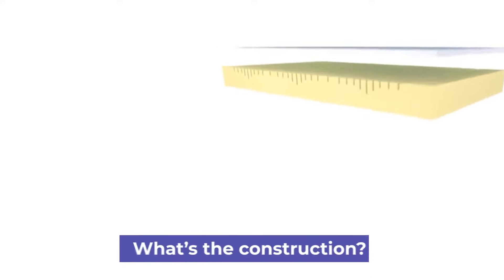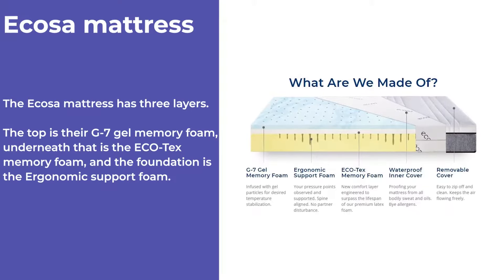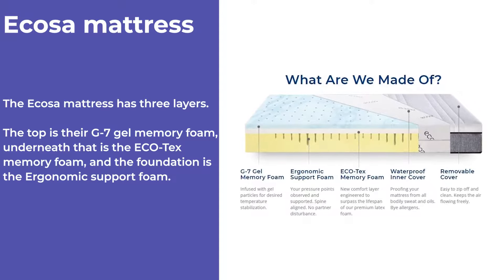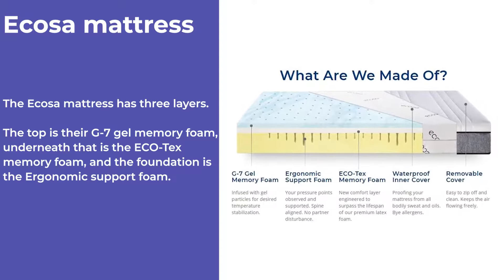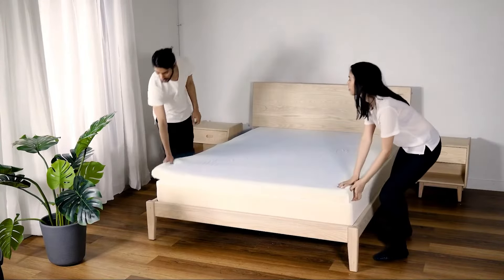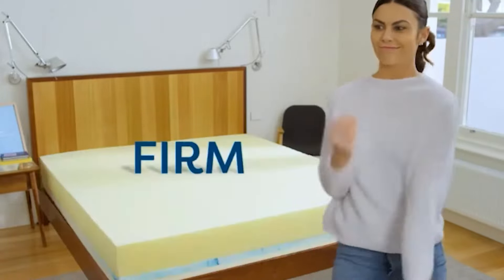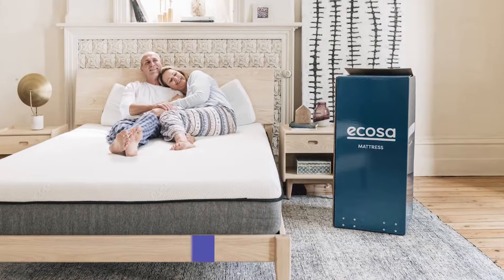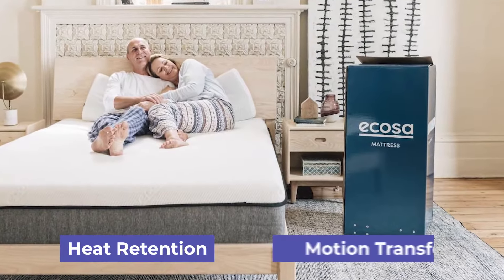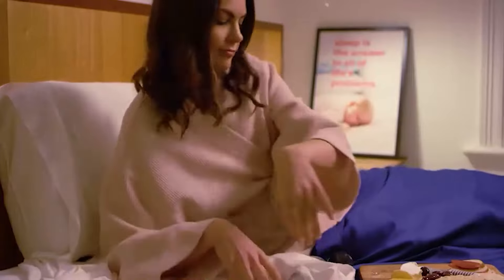Let's dig deeper into the construction. The Ecoser mattress has three layers. The top is their G7 gel memory foam, underneath that is the Ecotex memory foam, and the foundation is the ergonomic support foam. You can change these layers around to get the desired firmness you want. Changing the layers also changes the breathability, which can have a negative effect on heat retention and motion transfer. The Ecoser also has a waterproof inner cover, so no accidental spills will soak into your mattress.